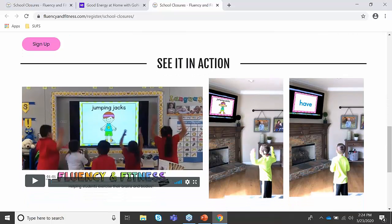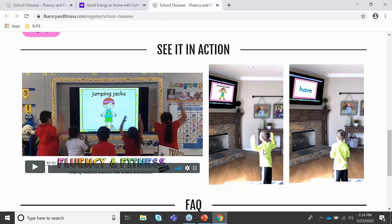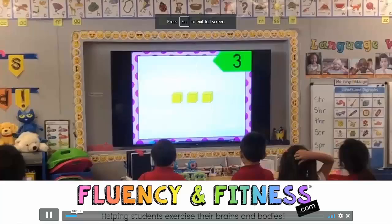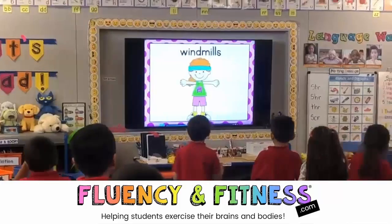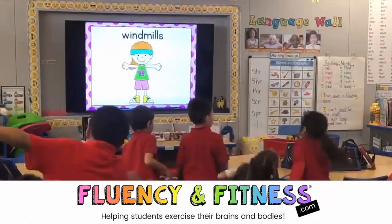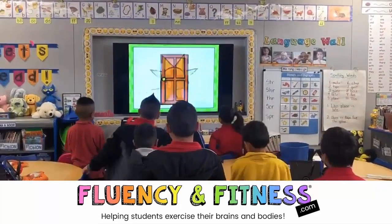If you are a fan of this resource after the 21 days, you can continue using it for $9.99 a month. This is just a short video to show how some children are using it in the classroom. It shows some math problems, and then very quickly they do windmills. They are excited, they're engaged, and they are learning.